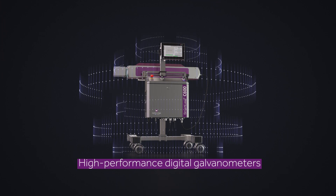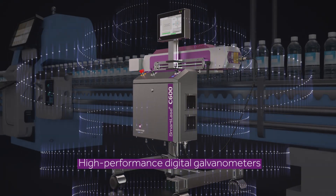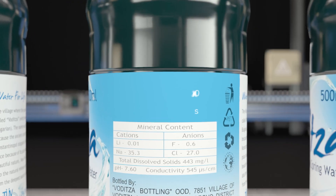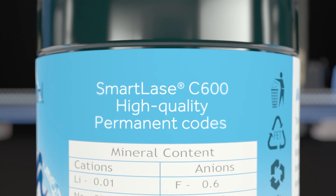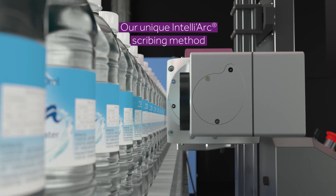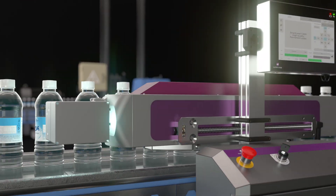At the forefront of laser coding technology, we proudly offer a solution with high-performance digital galvanometers driven by a unique algorithm. This unique scribing method enables high-quality, consistent codes that are printed much faster than conventional vector lasers in both static and dynamic applications, including 2D barcodes and graphics.